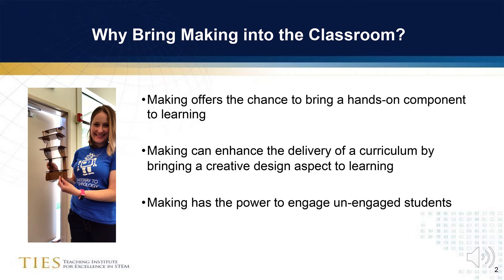There is a growing body of evidence to show that the infusion of making into a classroom experience is paying big dividends. Making offers the chance to bring a hands-on component to learning. Making can enhance the delivery of a curriculum by bringing a creative design aspect to learning, and making has the power to engage unengaged students.